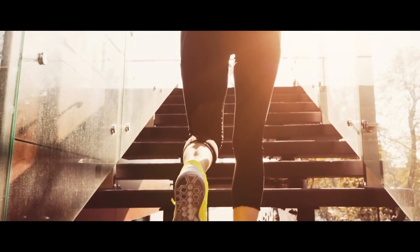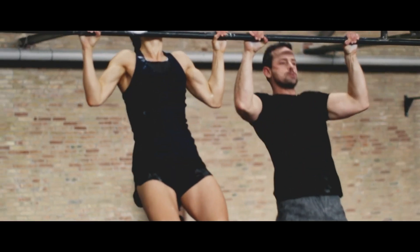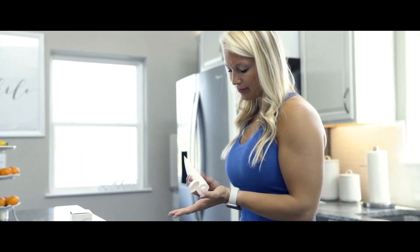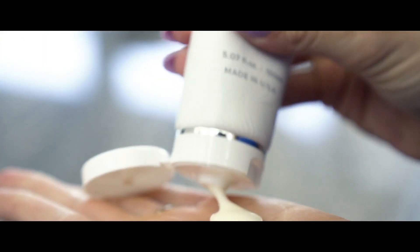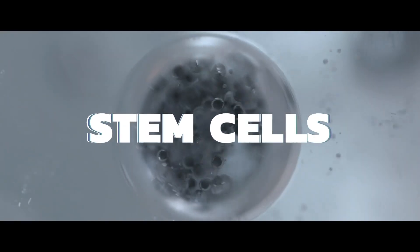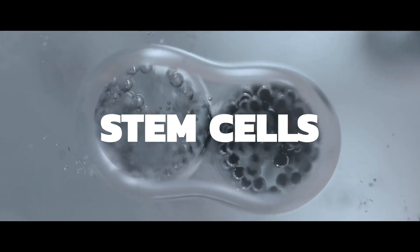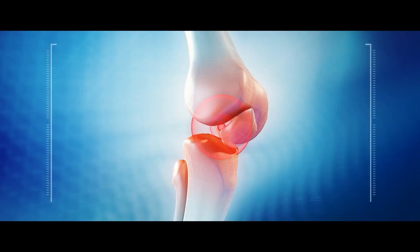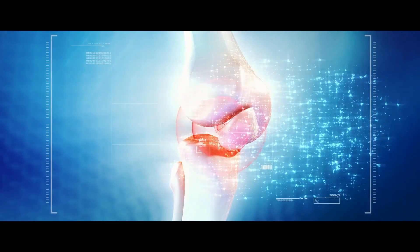You see, joint discomfort is caused by wear and tear on your cartilage that builds up over the years. But there is an all-natural healer designed to regenerate your cartilage and protect against joint and muscle discomfort. That healer is your stem cells. Stem cells are a special type of cell that can self-renew and transform into new cartilage cells when needed to repair old damaged cartilage.